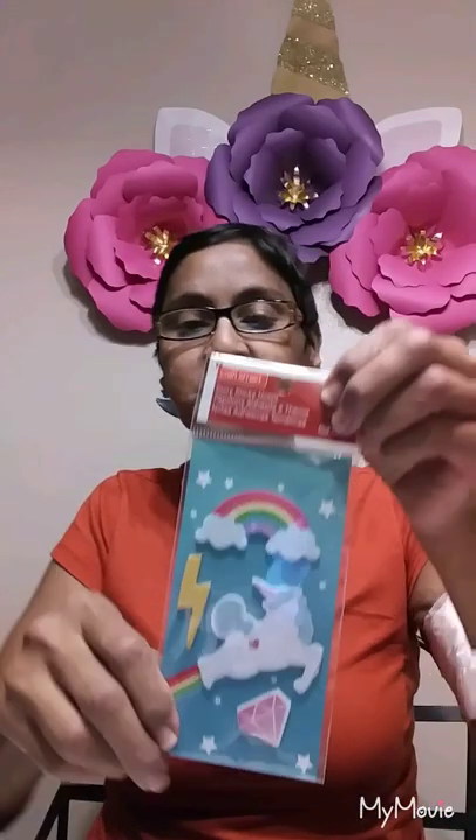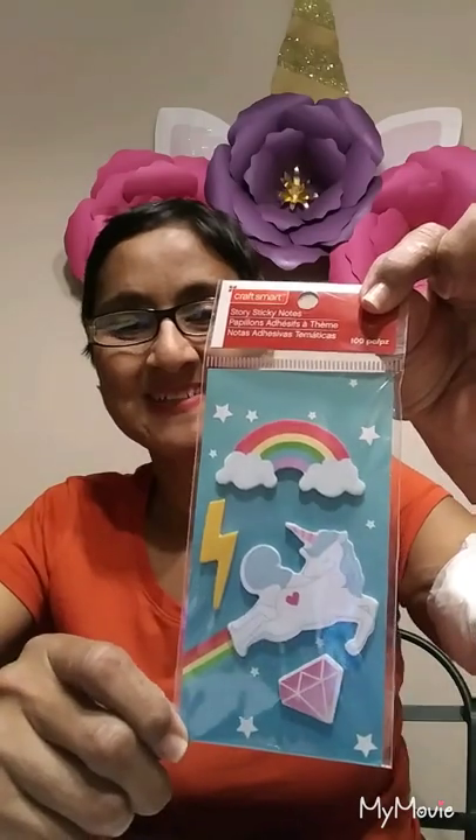She sent these little chipboard hearts in blues and chipboard shapes, and then she sent the ones in gray and black chipboard shapes. And then she sent me these cute stickies with the unicorn — isn't that pretty? I never saw these Craft Smart ones for Michaels.